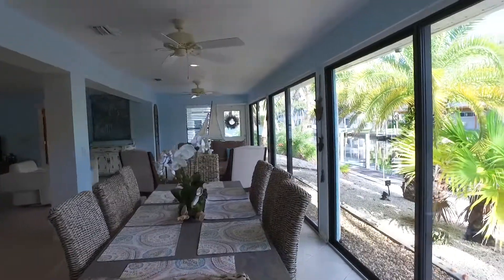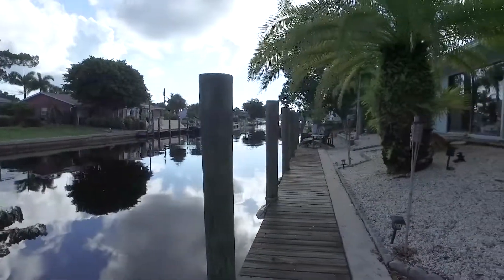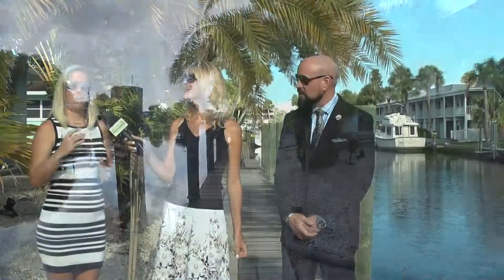We're standing at 918 Gibbs Road in Venice. This is one of the largest lots here on the South Jetty, a little over a quarter of an acre. This home is 2,700 square feet, four bedroom, two bath. This comes furnished. We are sitting on 175 feet of seawall, just a short distance to open water and just steps away from the beautiful beaches.